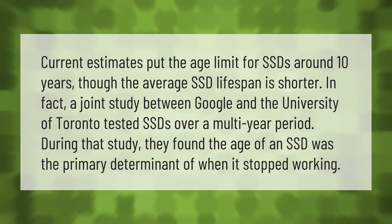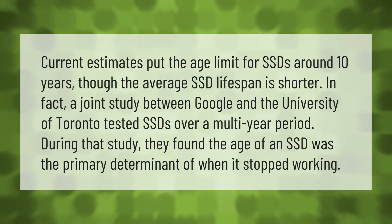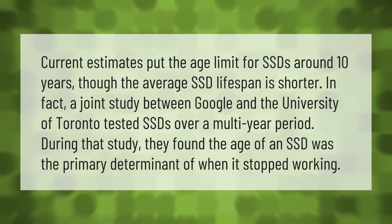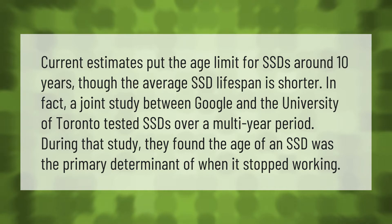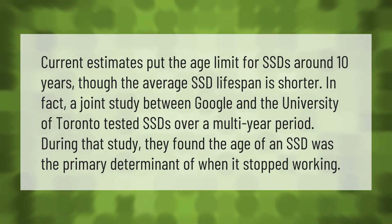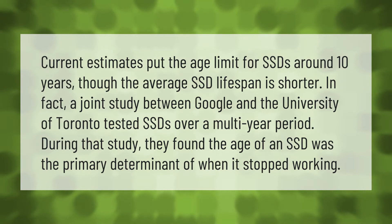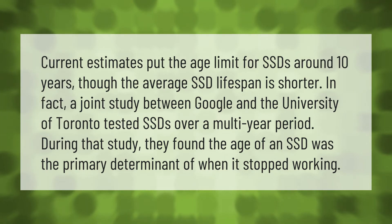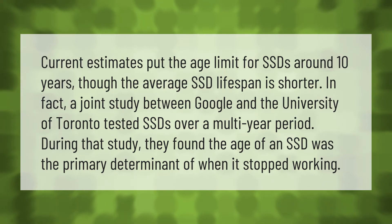Current estimates put the age limit for SSDs around 10 years, though the average SSD lifespan is shorter. A joint study between Google and the University of Toronto tested SSDs over a multi-year period and found that the age of an SSD was the primary determinant of when it stopped working.